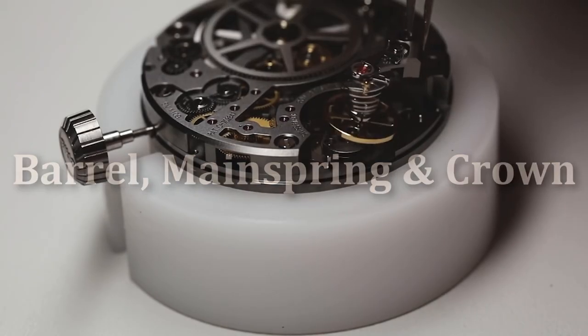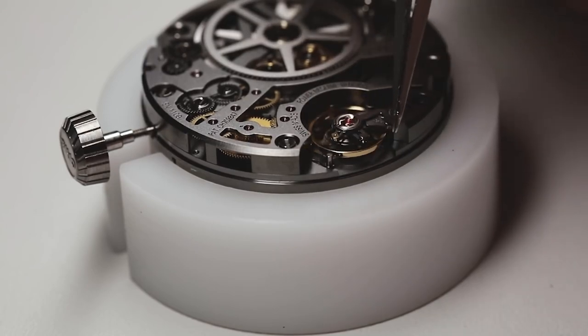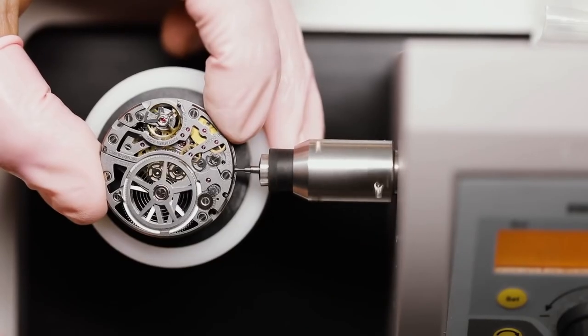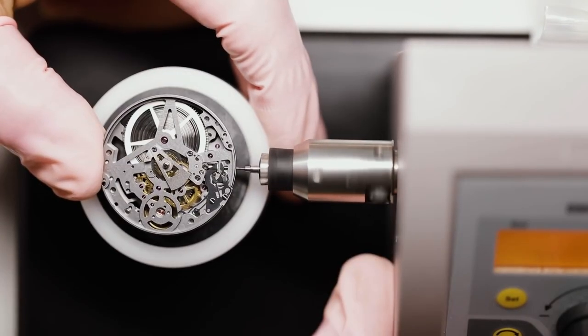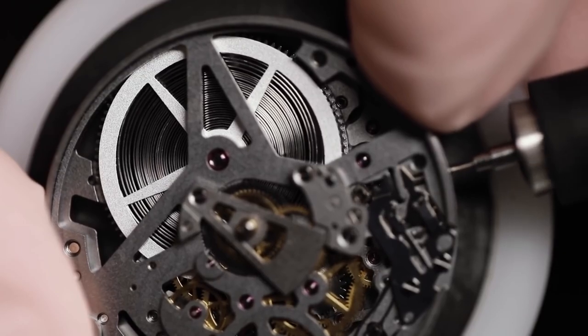These are the parts you might be most familiar with, even if you don't realize it. When you wind a watch, your fingers turn what is called the crown, which in turn winds up the mainspring, a torsion spring. As the spring unwinds, it releases force to power the balance wheel. The mainspring is housed in a small drum called the barrel.